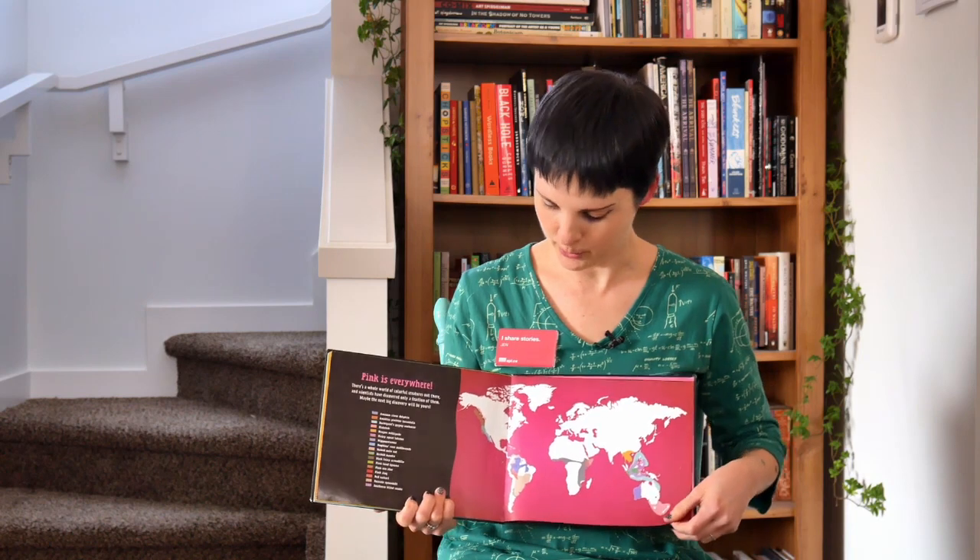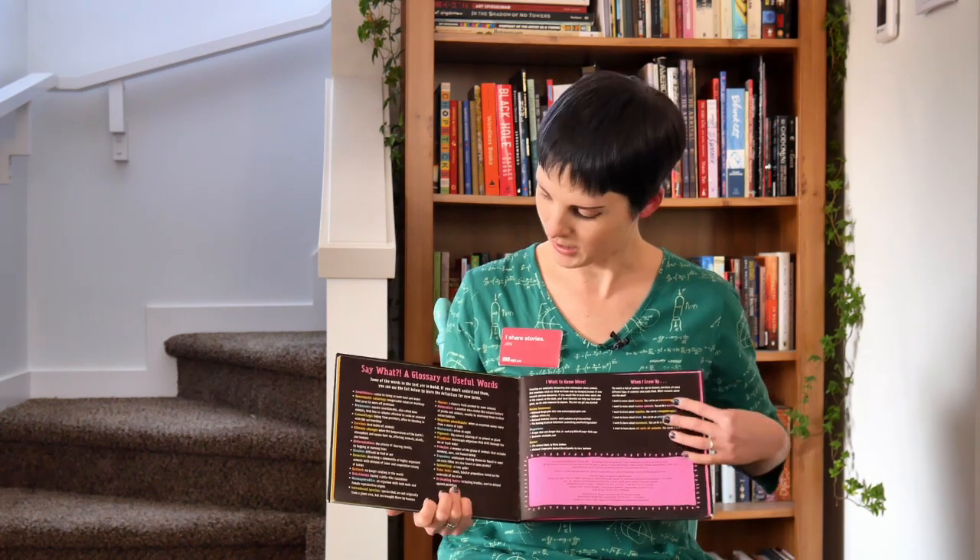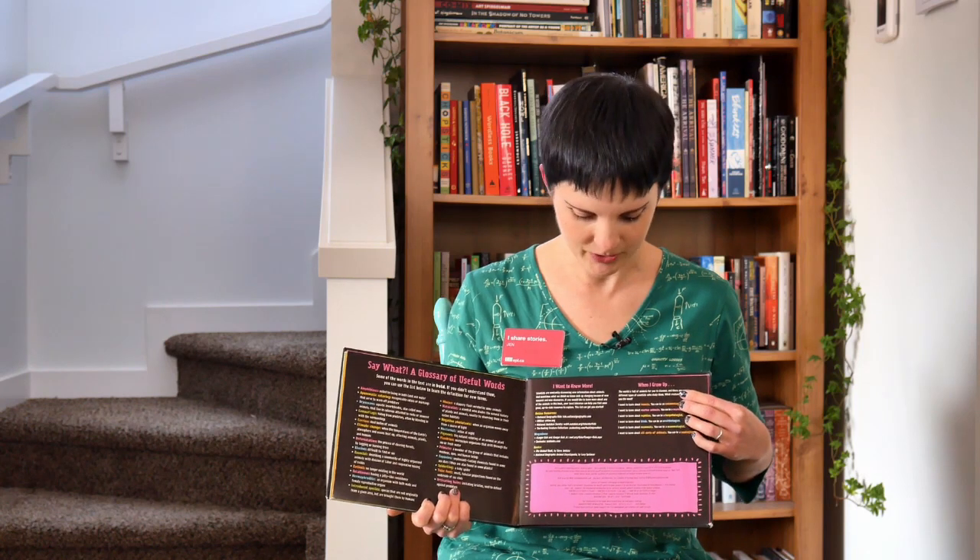And that was a whole bunch of pink animals! There's a map in the book showing where in the world you can find all of them, plus lots of facts and definitions. If you want to learn more about Jess Keating and her other books, there will be a link underneath this video to her website where there are lots of cool activities you can do.